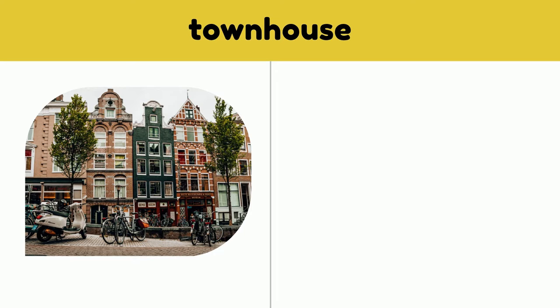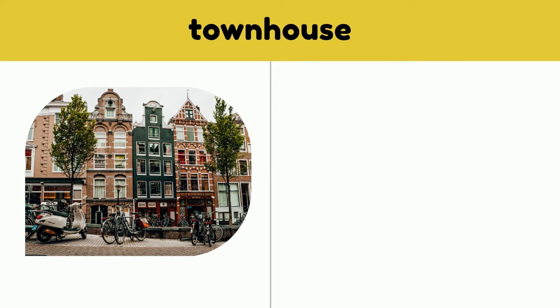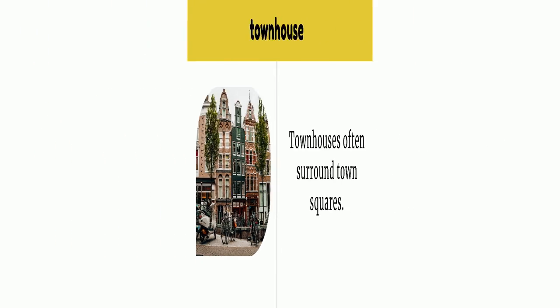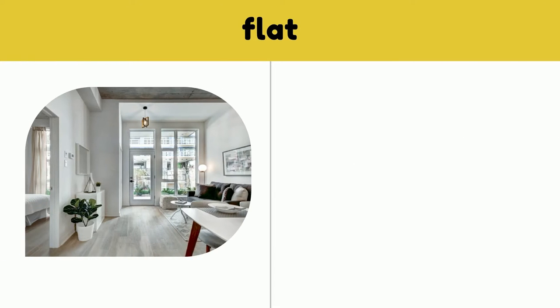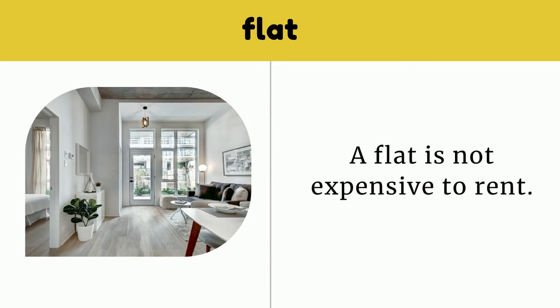Townhouse. Townhouses often surround town squares. Flat. A flat is not expensive to rent.